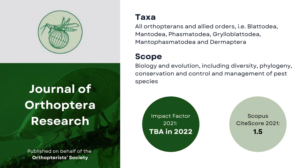Another historical society journal, the Journal of Orthoptera Research, encourages comprehensive and synthetic papers and those utilizing modern techniques. It also welcomes case studies of interesting phenomena, as long as they are contextualized and significant to entomology.